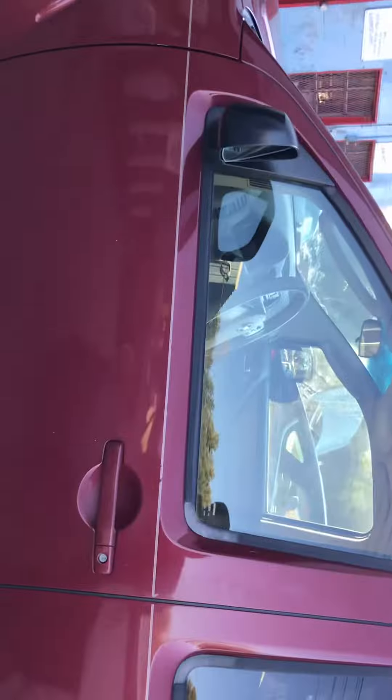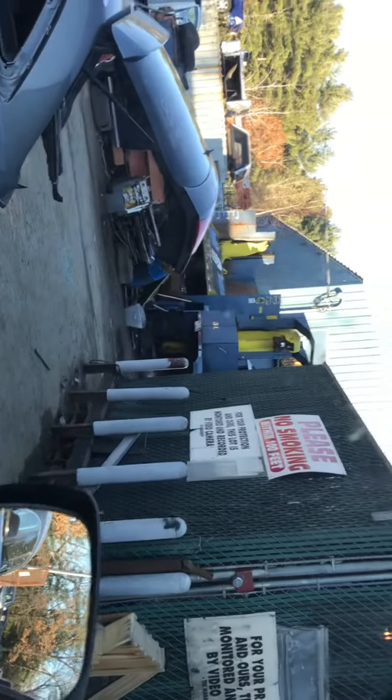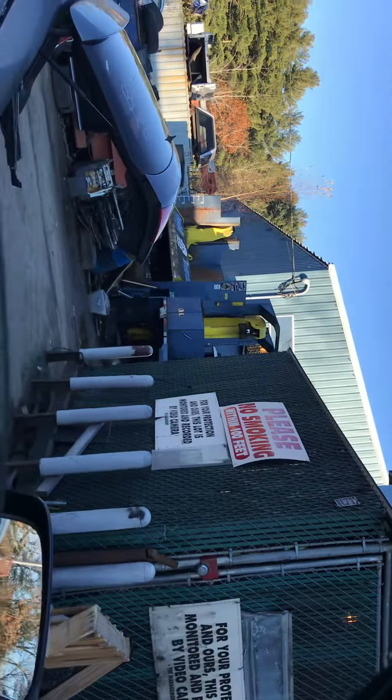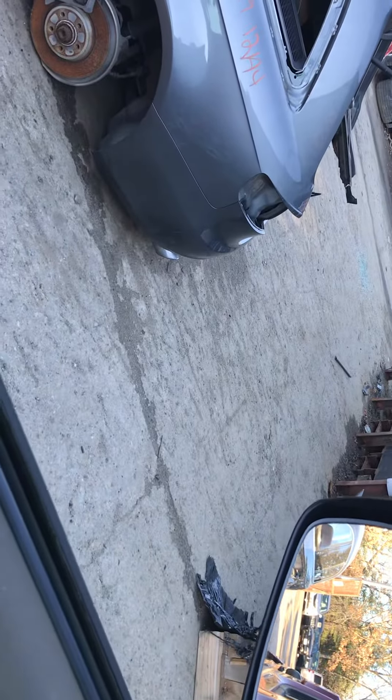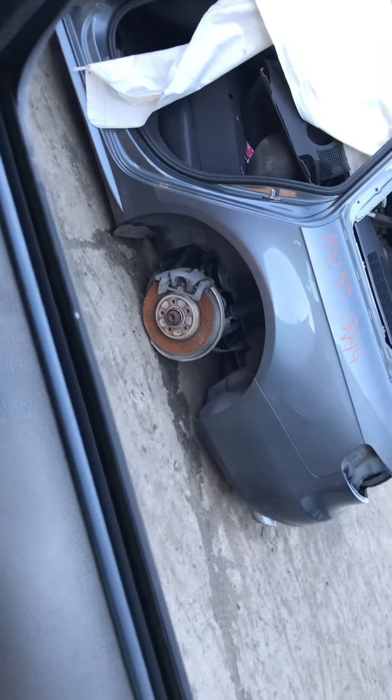Front driver's side door is good. Has a dent right above the door — didn't mess with it at all. All the windows go up, but the driver's side window does not want to go back up though.